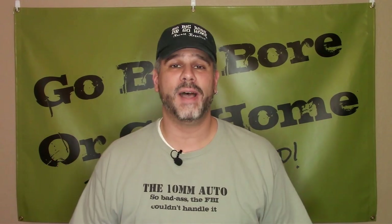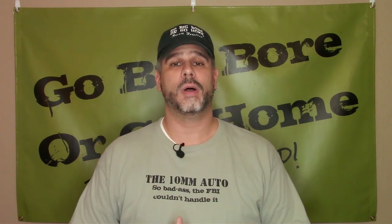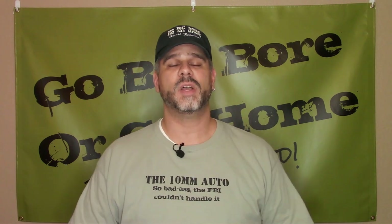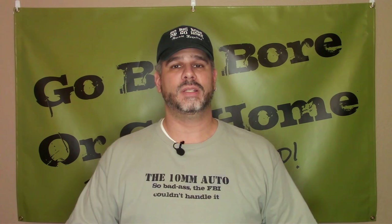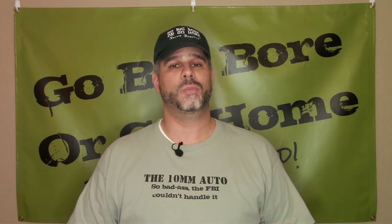Hello everybody, welcome back to First Friday Fives here on Go Big Bore or Go Home, where recoil is required, because we're the House of the Rising Gun. I'm your host Sean, and I apologize — we're running a little late this month. We've just been very busy here at the beginning of September and August. But this month I wanted to do something specific for the new shooters of big bores, because ever since the unknown virus of unspecified origin it's been really tough to find ammo.